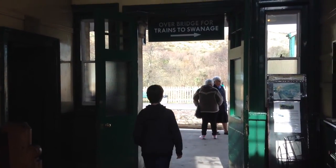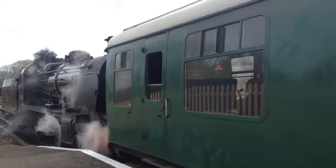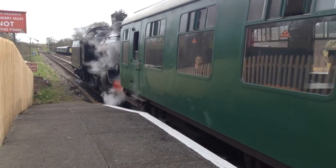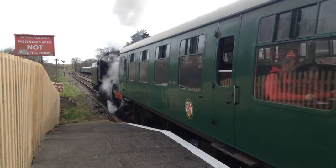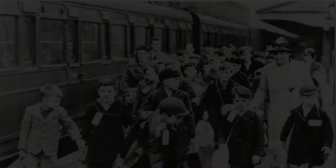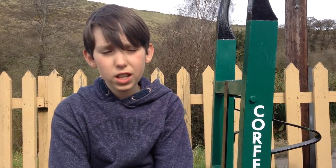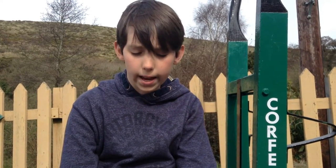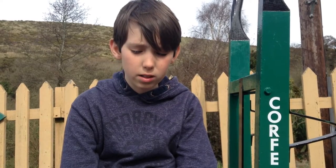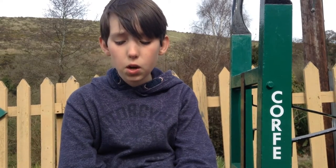I've brought you here to Corfe Castle Station in the heart of rural Dorset. Many children would have come here by train, just like the one you saw, as evacuees. They would have assembled in the village hall where the host families would have come to collect them. The Dorset evacuation committee agreed to take 4,612 evacuees, although the Ministry of Health doubted that the water supplies and sanitary facilities would cope with that number.